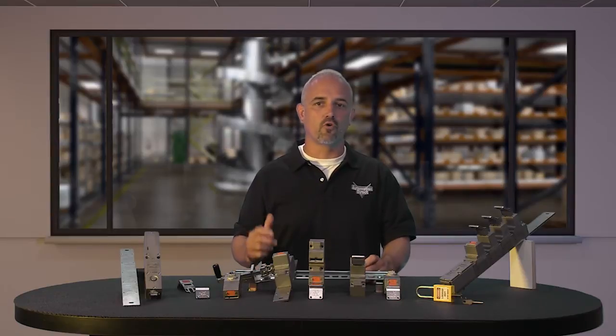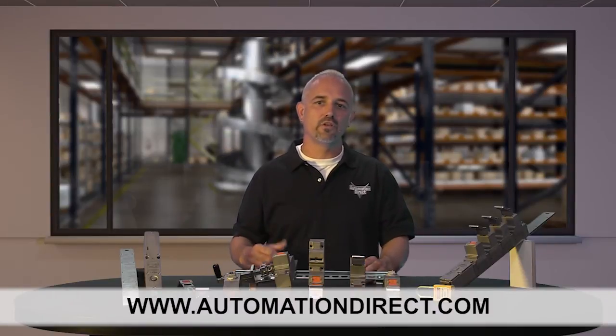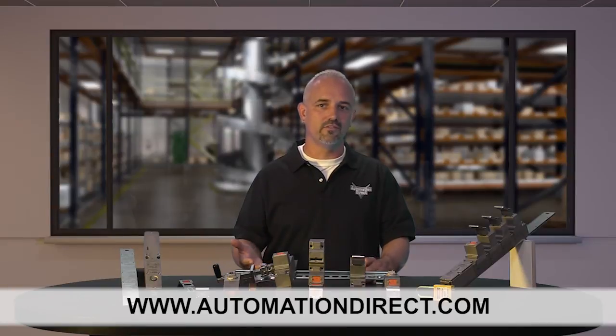You can find the agency approvals and specs for these new Diold safety trapped key products on our website at automationdirect.com. Don't forget we also sell other safety products: safety solenoids, safety relays, and more.